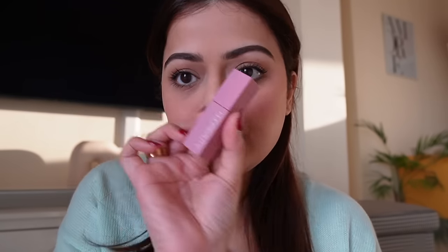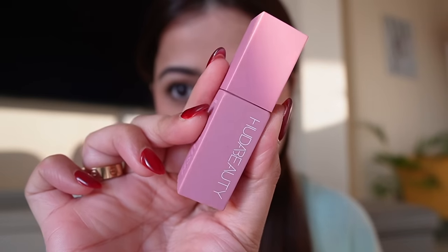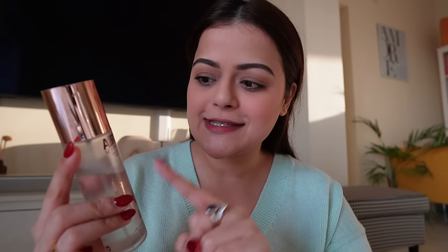For lips, I'm going to use this product — Huda Beauty Lip Tint. I recently bought it in two shades and I'm using the shade Rosy Kiss. I really like this lip tint. It's a very natural pink color. Last but not least, I'm going to use a setting spray — this is Charlotte Tilbury's Airbrush Flawless Setting Spray.